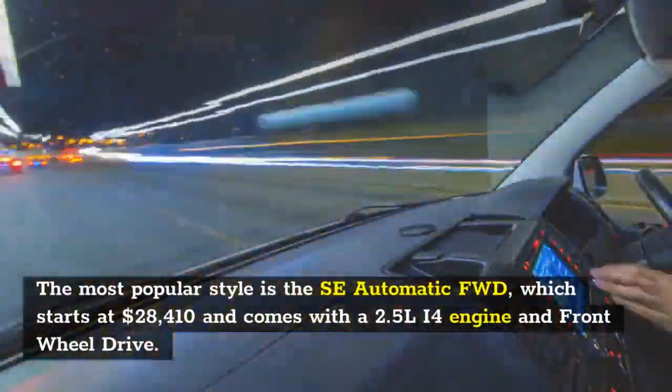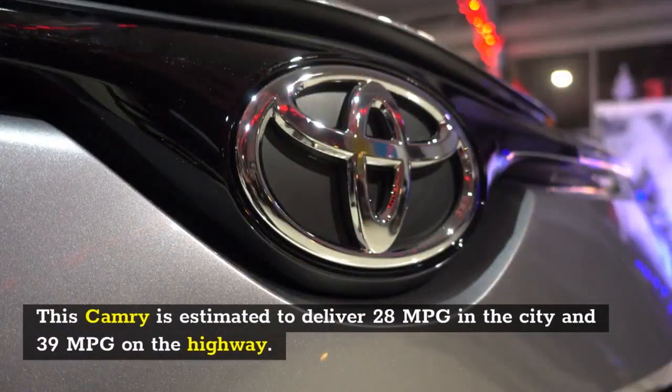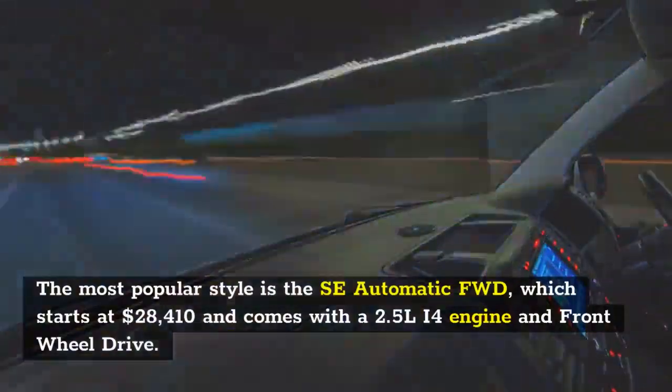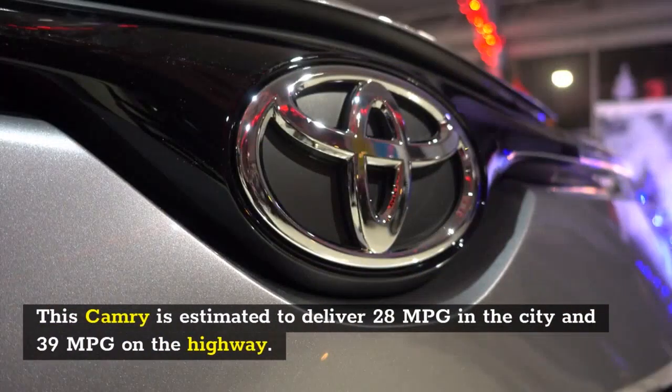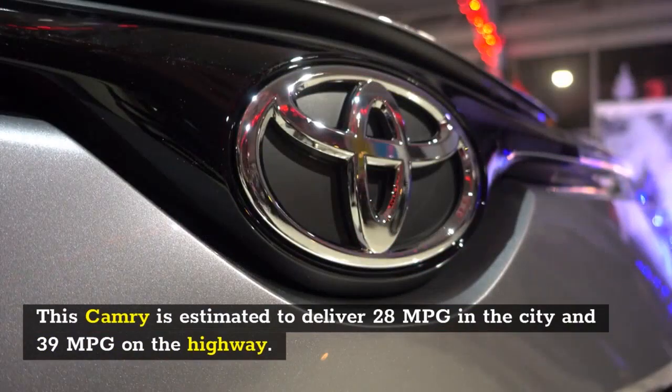The most popular style is the SE Automatic, which starts at $28,410 and comes with a 2.5-liter I4 engine and front-wheel drive. This Camry is estimated to deliver 28 MPG in the city and 39 MPG on the highway.